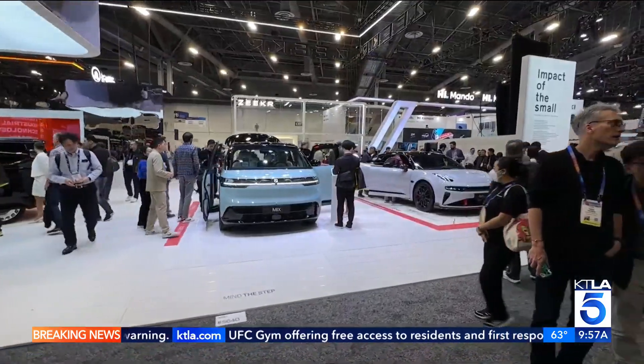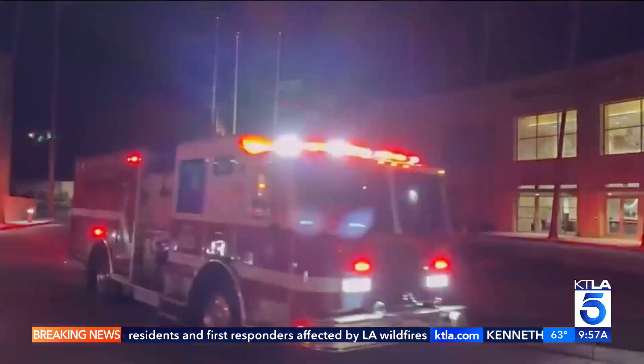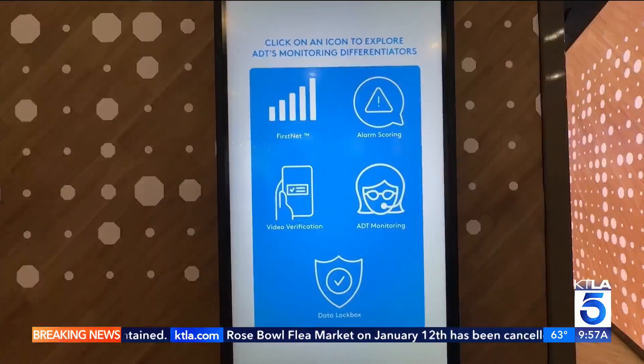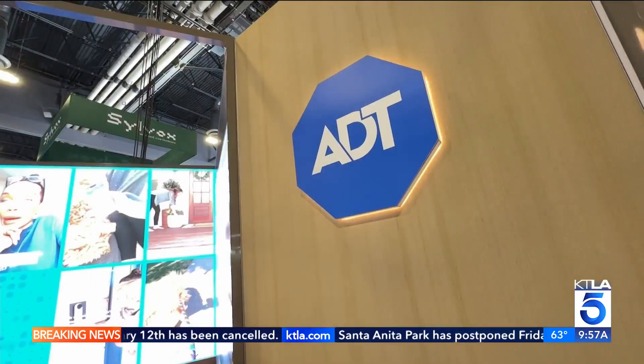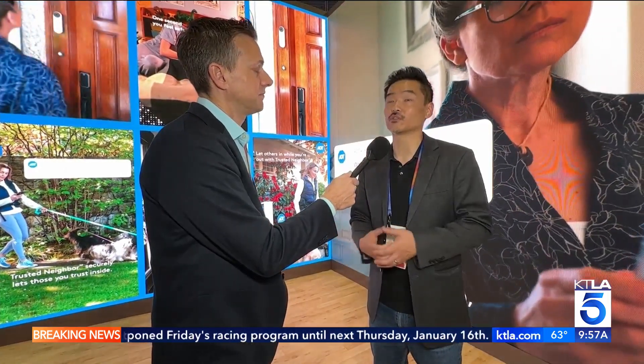At CES 2025 in Las Vegas, in addition to the gadgets and AI, another key topic: the devastating wildfires in Los Angeles. I'm also one of the people who live in California who is very concerned about wildfires. Disaster tech has always been on display — now it's being noticed. We're always looking at how we can be more proactive in detecting threats and environmental threats.